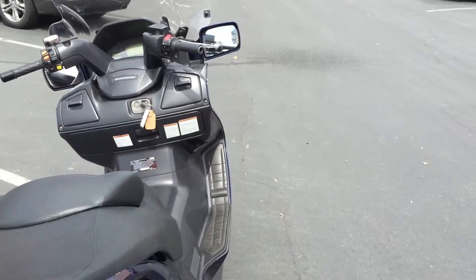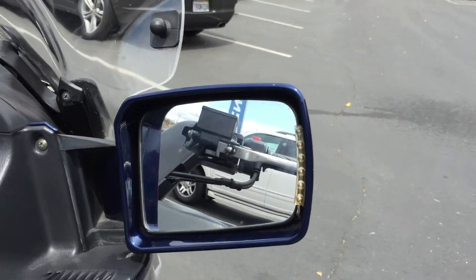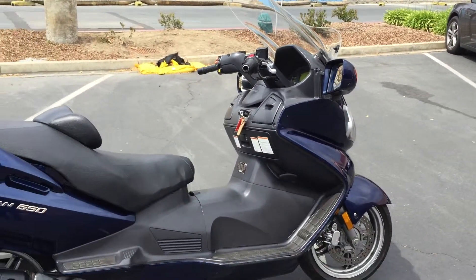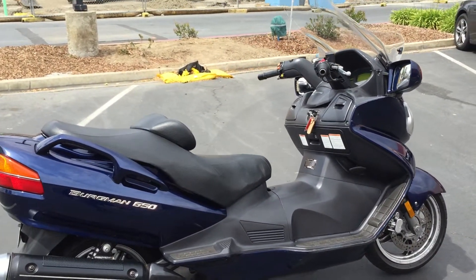It has some cool LED turn signals right around the mirrors so people can know you're turning left or right. And again it's available here at Concha Costa Power Sports for only $34.99.